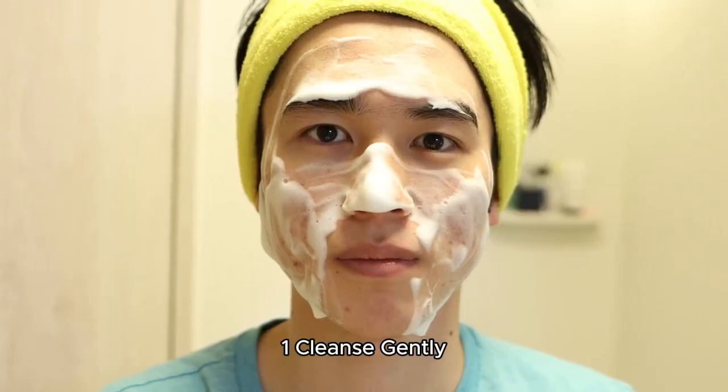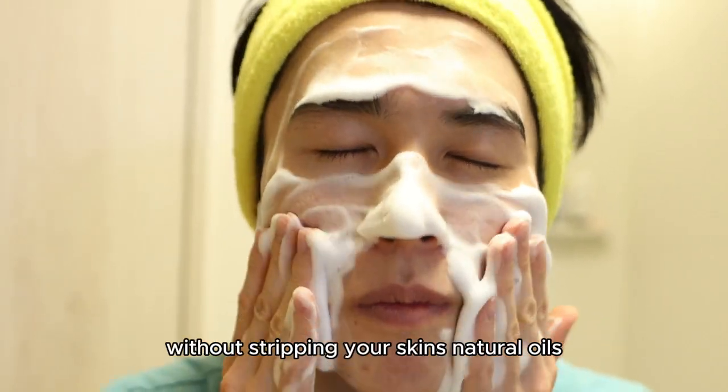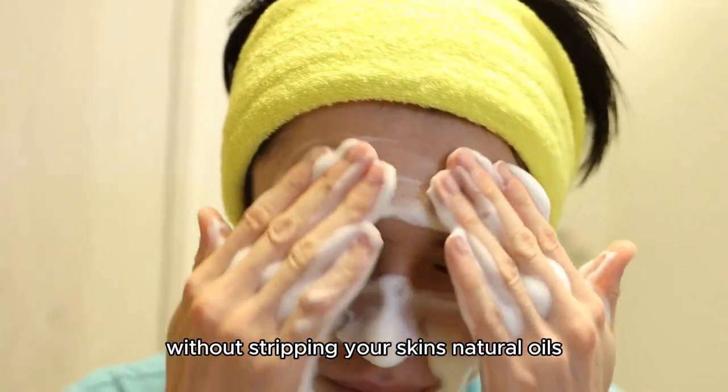Here are 10 tips for effective skin care. Tip 1: Cleanse gently — use a mild cleanser to remove dirt and makeup without stripping your skin's natural oils.